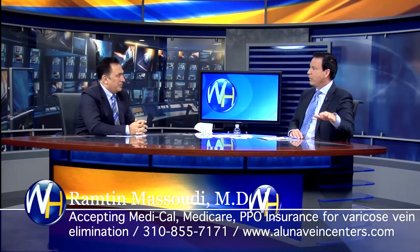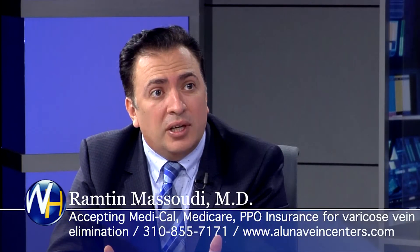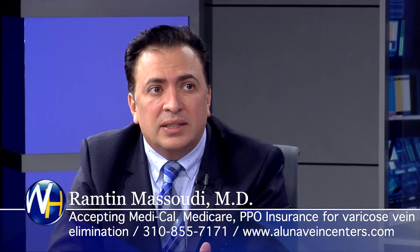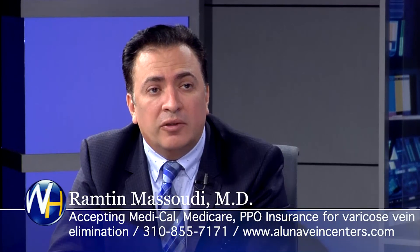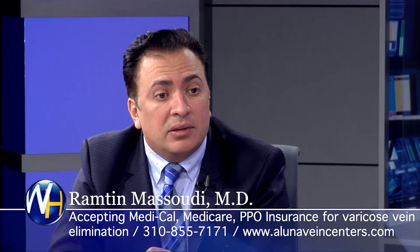We're out of time. Final message: somebody watching has noticeable varicose veins, or their spouse or partner does, but for whatever reason they're afraid and putting it off. What do you tell them? Come in — we're going to do a free vein screening for them. In half an hour or 20 minutes, we find the source of the problem, educate them about it, and we guarantee they get rid of the pain.